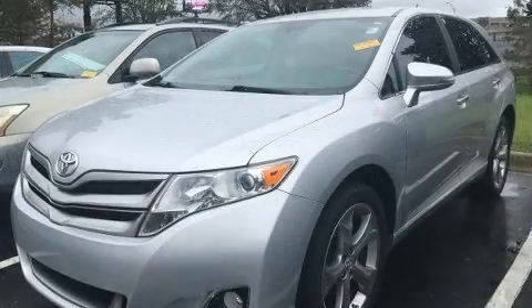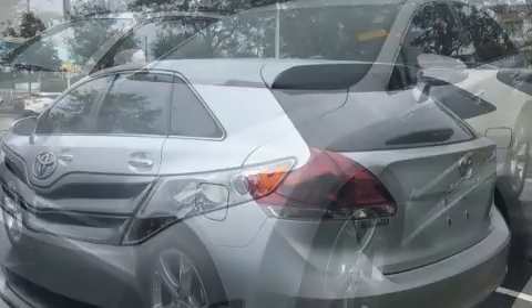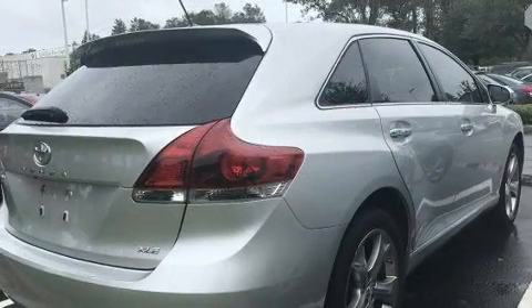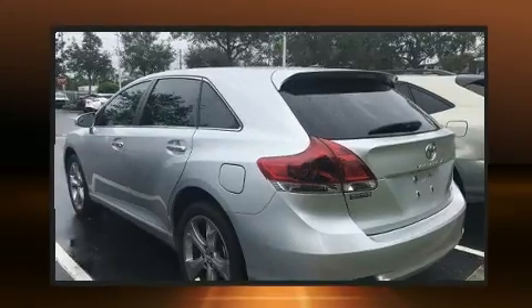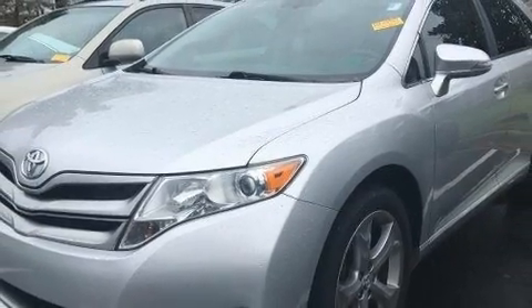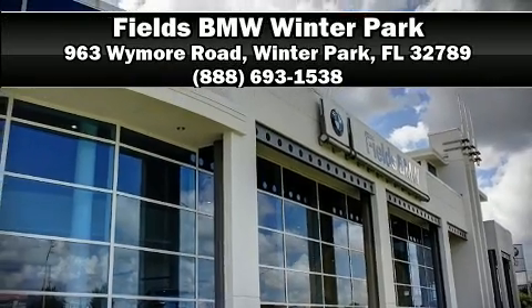Toyota ensures the safety and security of its passengers with dual front impact airbags with occupant sensing, head curtain airbags, traction control, brake assist, anti-whiplash front head restraints, a panic alarm, and four-wheel disc brakes with ABS and electronic stability control. Stop by our dealership or give us a call for more information.